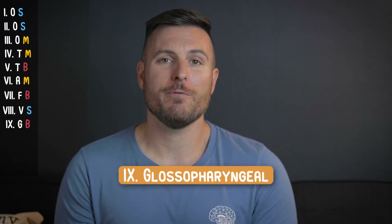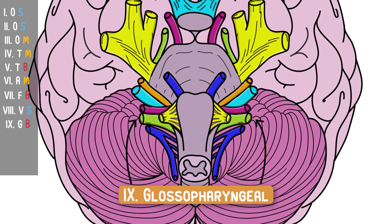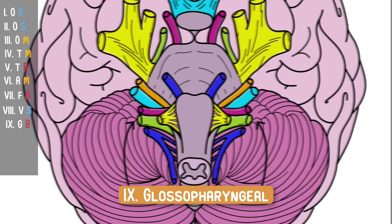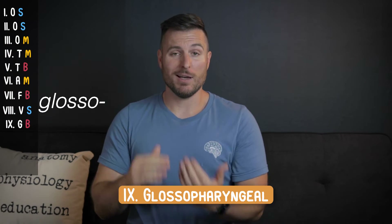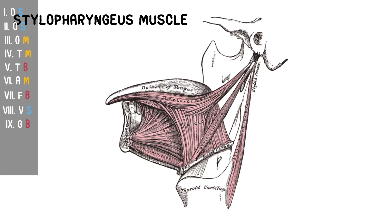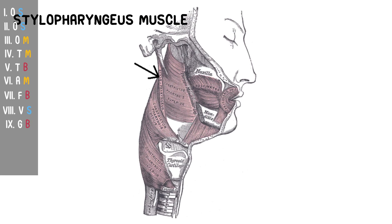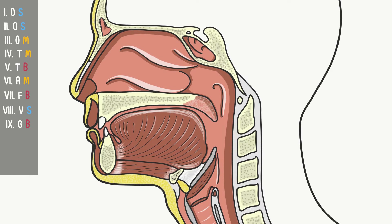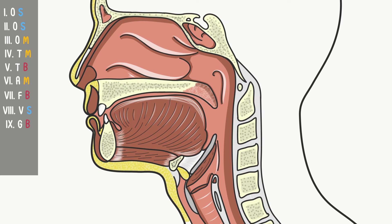Cranial nerve number nine is the glossopharyngeal nerve, which takes care of sensation for the back third of the tongue through some of the oropharynx, and motor innervation of one specific muscle. Anytime you see the root word 'glosso,' think tongue — easy to remember because the tongue is glossy since it's covered in saliva. This nerve also controls one tiny muscle, the stylopharyngeus muscle, which connects the styloid process near your ear down to your throat. That still qualifies cranial nerve nine as a 'both.' The pharynx is just inferior to your tongue — it basically connects the mouth to the esophagus.